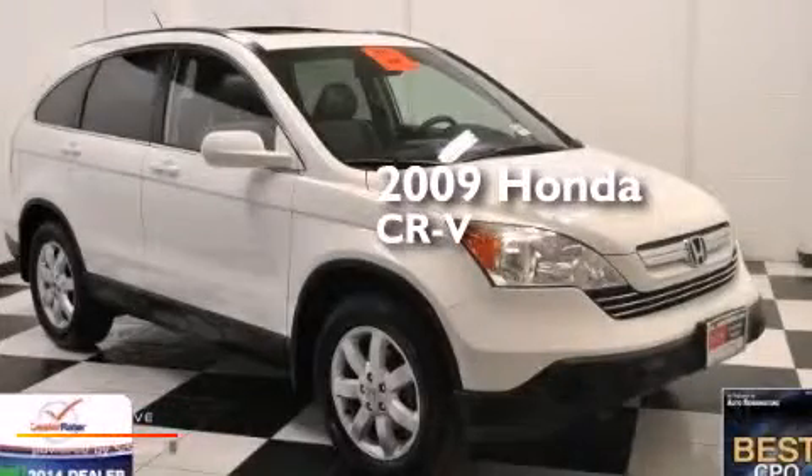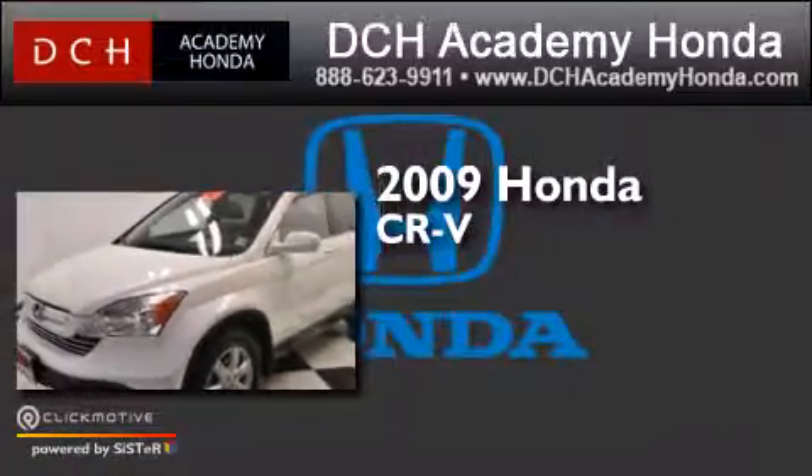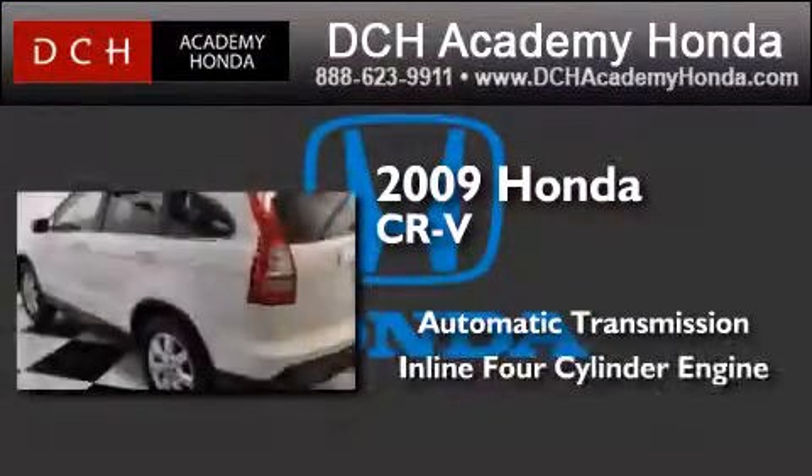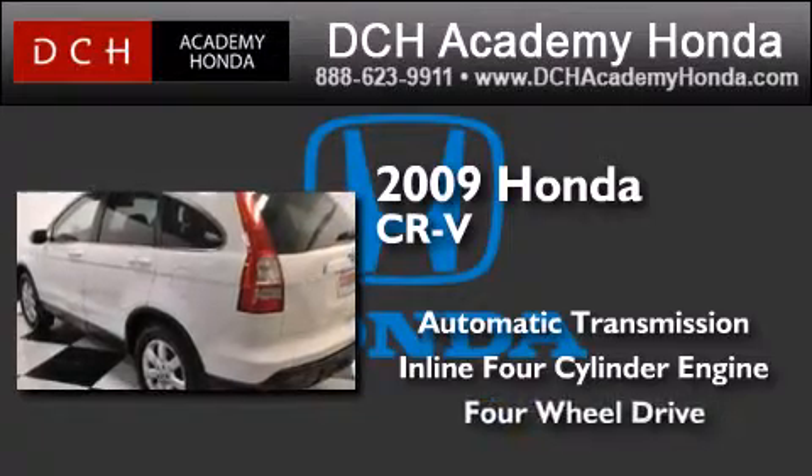This is a certified pre-owned 2009 Honda CR-V. This crossover has an automatic transmission, an inline four-cylinder engine, and the added capability of four-wheel drive.